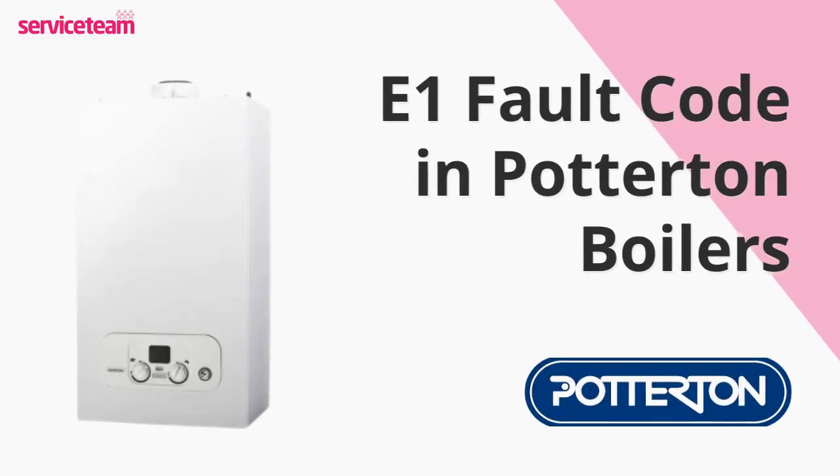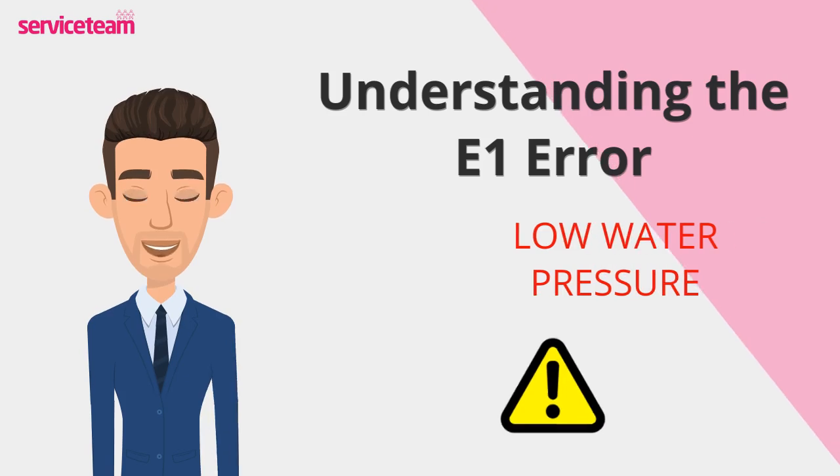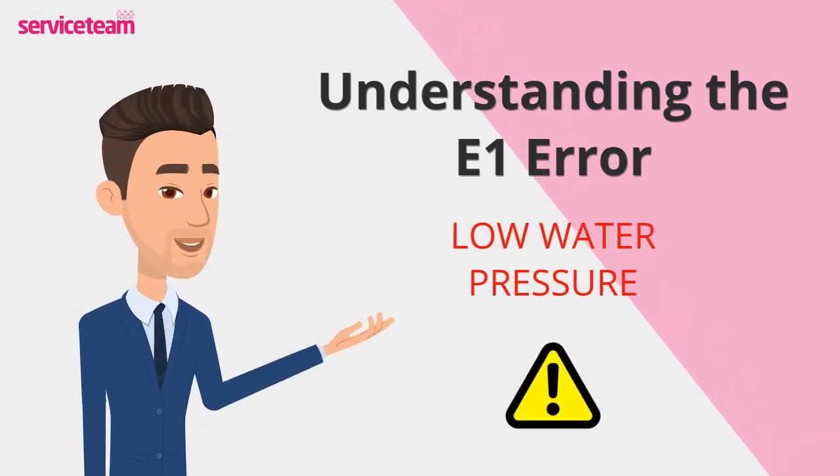Let's check out how to resolve the E1 error code on the Potterton boiler. This error code usually means low water pressure. When the pressure drops too much, the boiler shuts down as a safety measure.